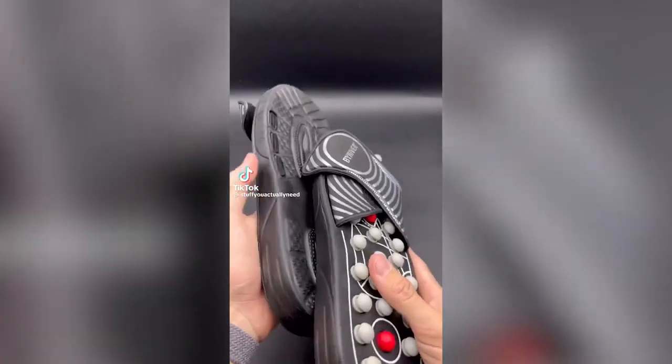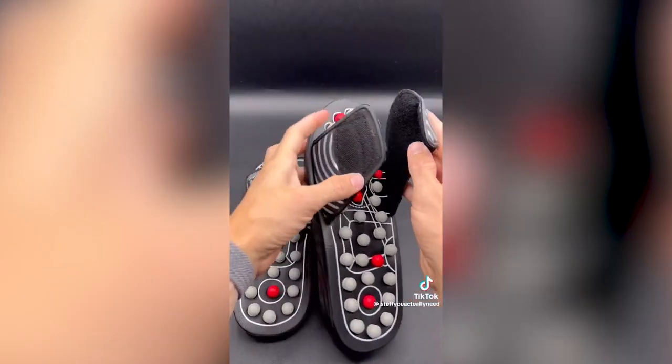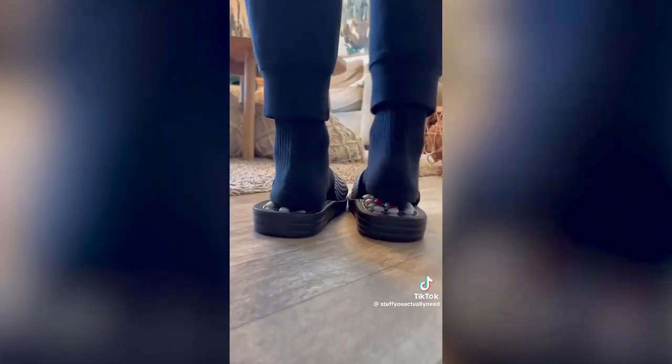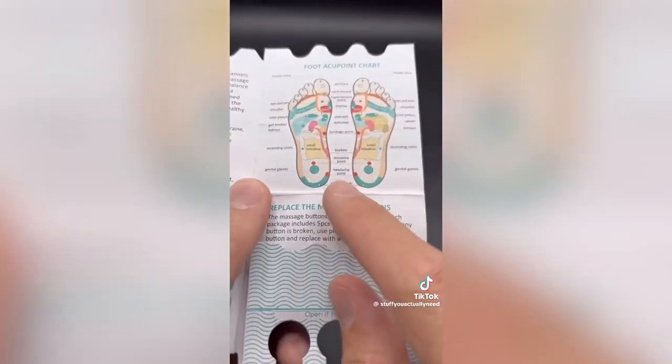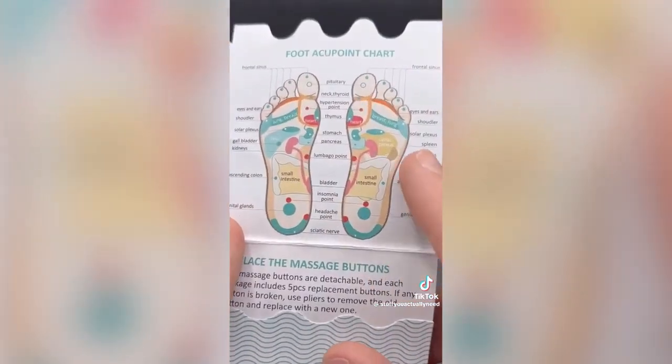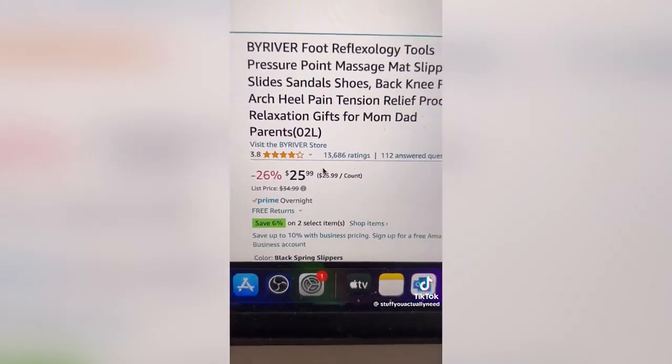These shoes look super weird but are awesome because the little points are precisely placed in perfect areas to utilize pressure points in your feet, which can help with so many different things. It's like a constant massage on your feet — apparently you can help relieve things like your sciatic nerve, kidneys, shoulders, and even headaches just by taking care of different spots on your feet. There are over 13,000 reviews and a lot of them say great things, so I'm going to give them a try for a couple of months.